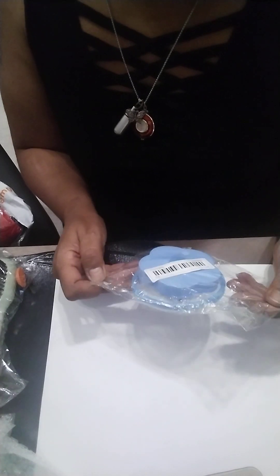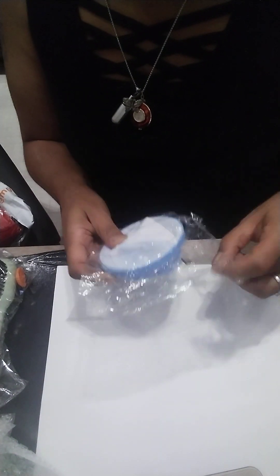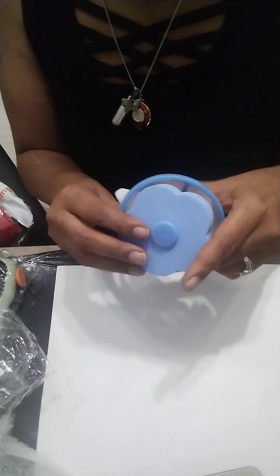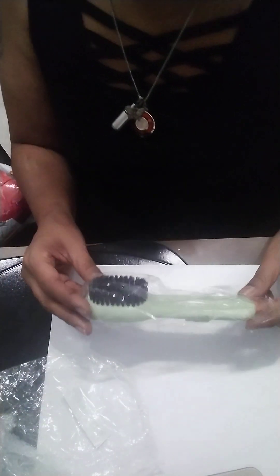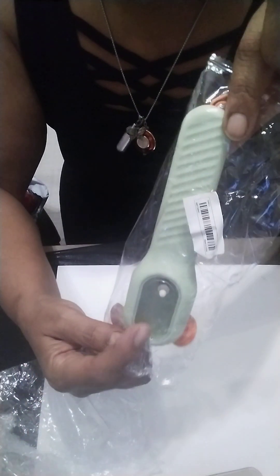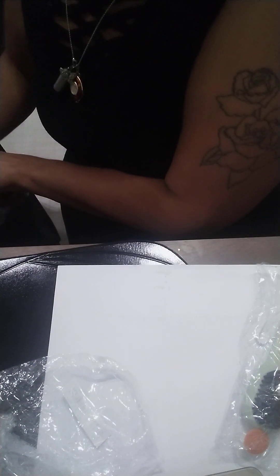This is a scrubber — a scrubber for what? I think this is for the washing machine. It probably catches lint — I think that's what it is. And then there's a brush too. I think you put the liquid detergent in there, but I'm not sure. I don't have my other phone to look up the stuff, but that's okay.